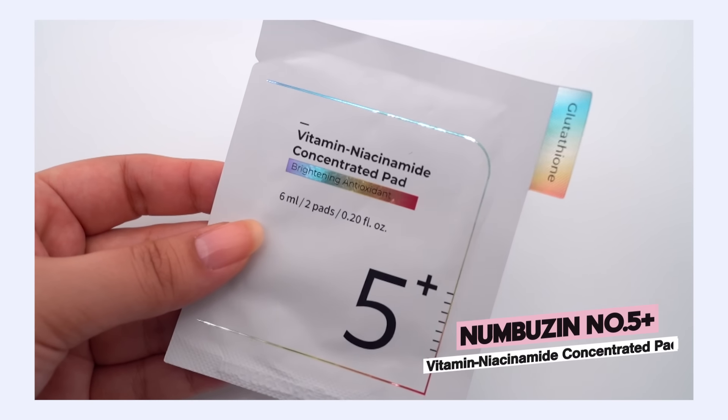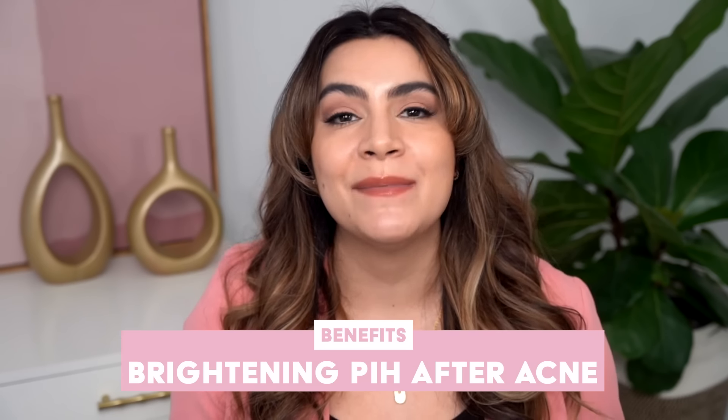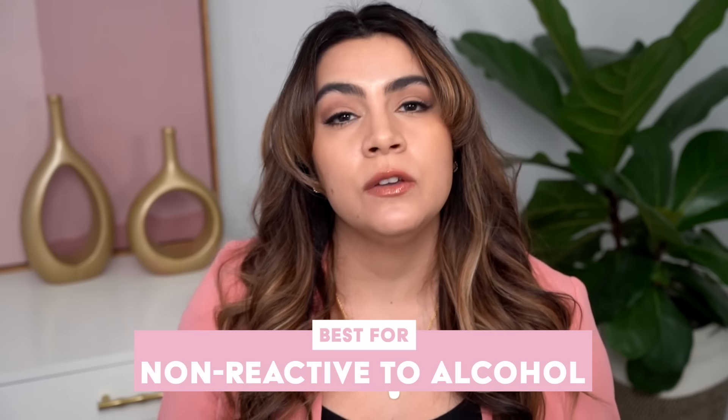I do find that the three products we're going to talk about today shine in specific brightening areas. I think the whole line is good if you wanted to use it together — you'd get some really bright skin. But if you maybe only have the budget for one or two products, I'm really going to try to highlight what each does best. The number five plus vitamin niacinamide concentrated toner pads really shine for brightening hyperpigmentation or post-inflammatory hyperpigmentation after acne — that dark discoloration after some type of trauma or inflammation to the skin.